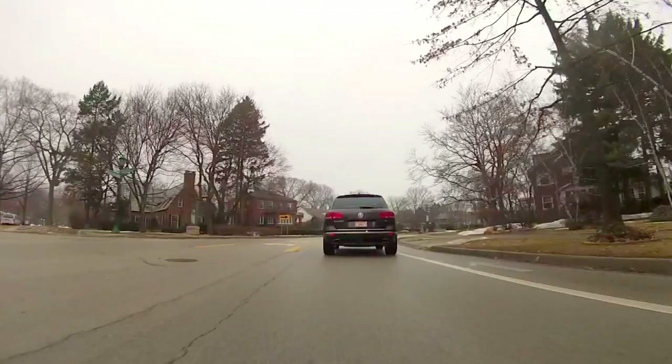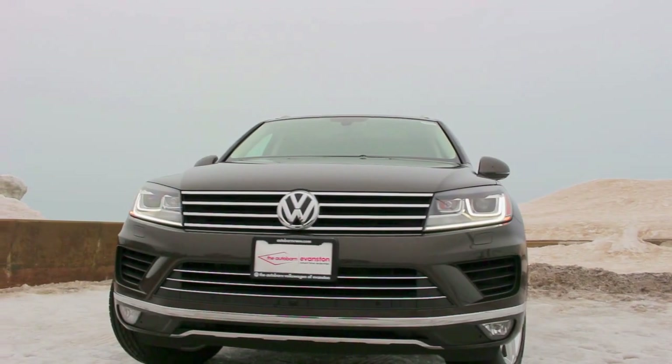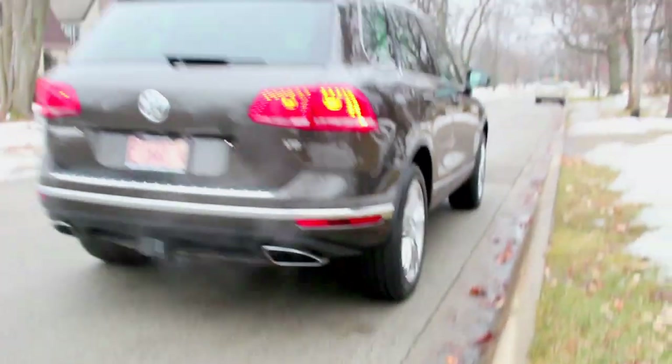I also like the 8-speed automatic transmission with Tiptronic. Whether you're going cross-country or just picking up some groceries, the gears shift smooth and fast — it's perfect for this car. Also, in the new Touring, you're getting Vizion headlights and 4Motion all-wheel drive, which is absolutely great to have for this car.